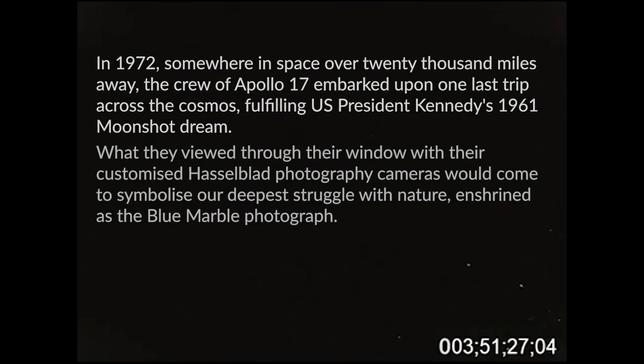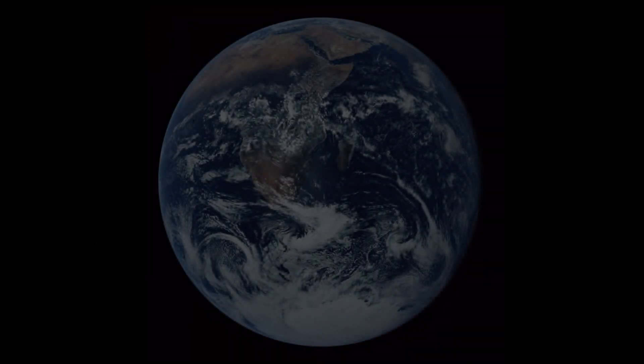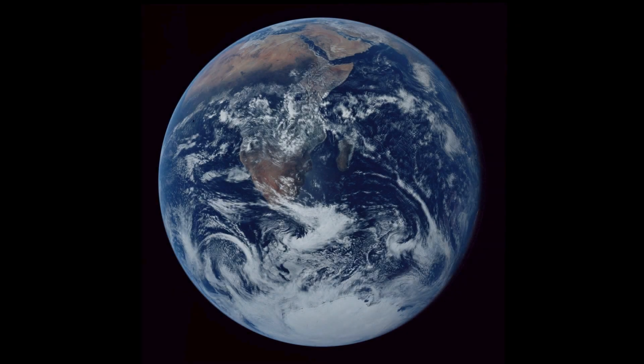It's these kind of views that stick with you forever. Did you get any pictures of that, Jack? Oh yeah, we got some pictures earlier — I'm going to get another one here in a minute. I'll tell you, if there ever was a fragile appearing piece of blue in space, it's the Earth right now.